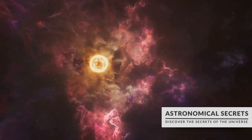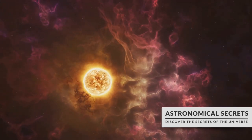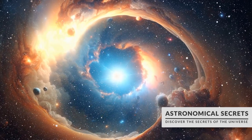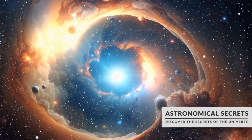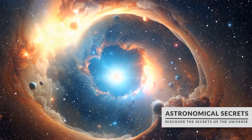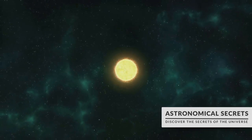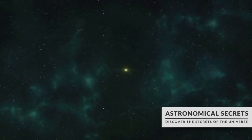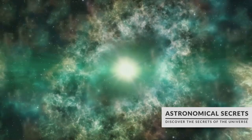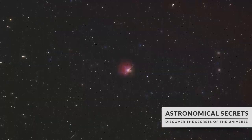A protostar continues to grow by gathering more and more material from its surrounding nebula. As the protostar matures, pressure and temperature at its core rise, kickstarting nuclear fusion — the process that powers a star. Hydrogen atoms fuse together to form helium, releasing a tremendous amount of energy in the process. This is the moment a star is born, a celestial beacon shining brightly in the darkness of space.